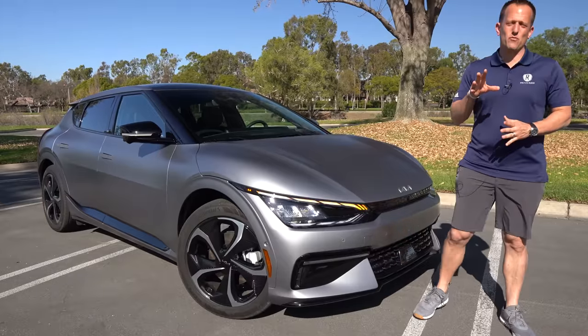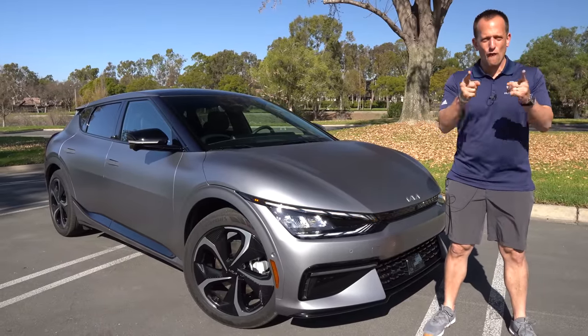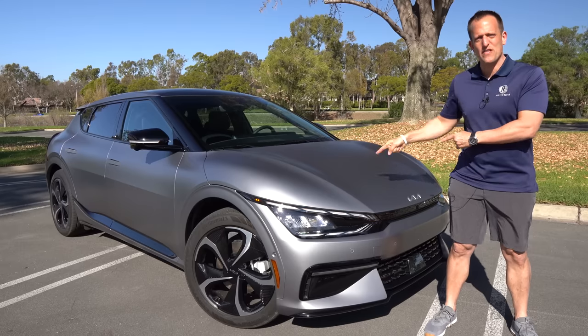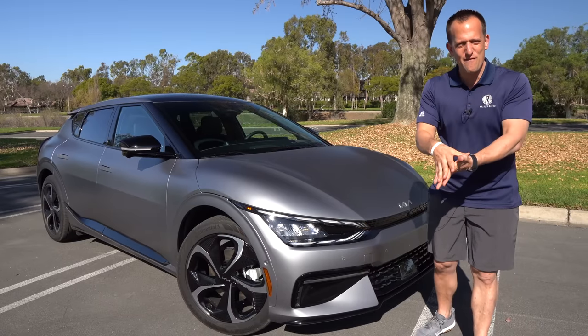Hey guys, what's up? It's Joe Rady from Rady's Rides. We're in Irvine, California at this beautiful scenic park for the first drive of this vehicle here. This is it — this is the all-new 2022 Kia EV6.